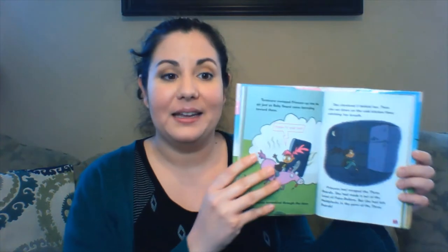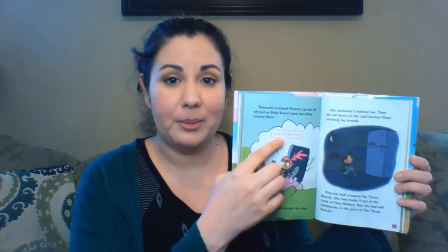This series is part of the Scholastic Branches imprint — you can see the symbol right up here. Like all of the other Branches series, this book is great for kids that are transitioning from picture books to chapter books. It has full-color illustrations, short chapters, and a few word bubbles. Kids that are in the middle of that gross-out humor phase will absolutely love the Princess Pink series — highly recommend it for those kids.